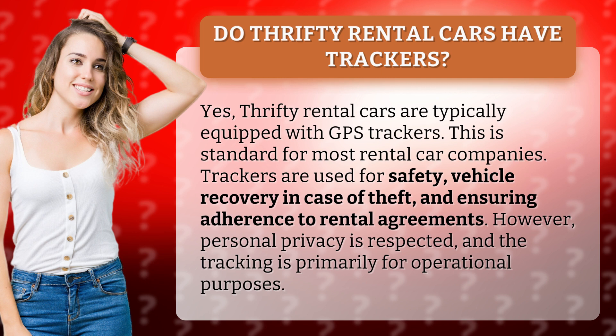However, personal privacy is respected, and the tracking is primarily for operational purposes.